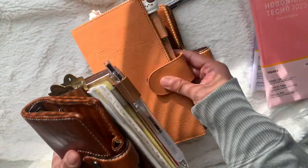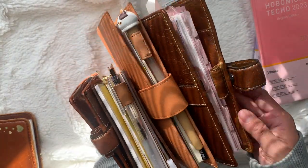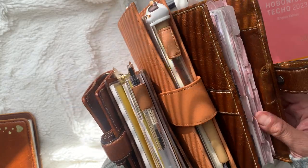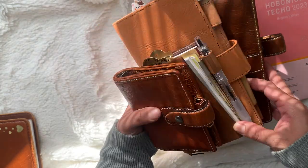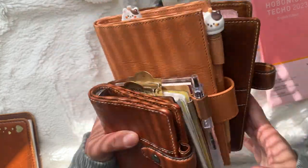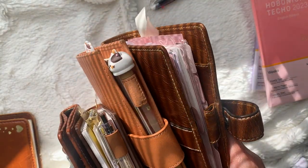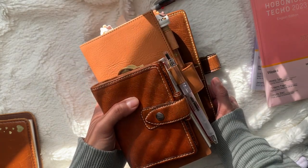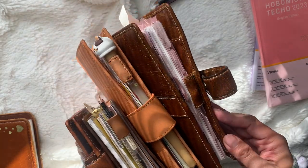My current aspirations for a 2023 lineup would be: personal rings for work and as an extension planner, Hobonichi weeks for memory keeping, traveler's notebook passport size for on-the-go planning, and mini rings as my wallet. I think that's a pretty decent lineup. I'll probably make a YouTube video on my 2023 lineup when it's more concrete, but for now this is what I'm thinking.